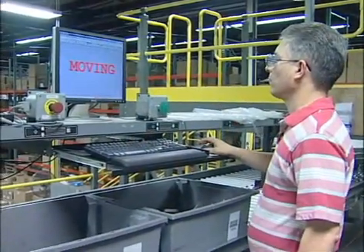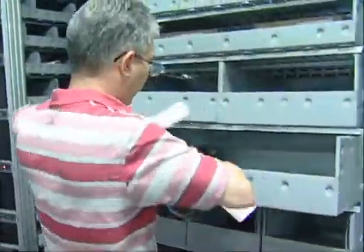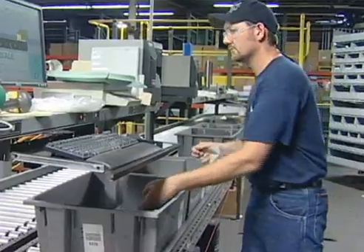The picking systems put into place at the Gardner Denver plants needed to serve two purposes: first, the distribution of spare parts to end users, and secondly, the assembly of pick kits to feed the manufacturing floors.